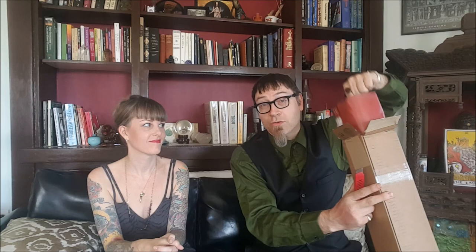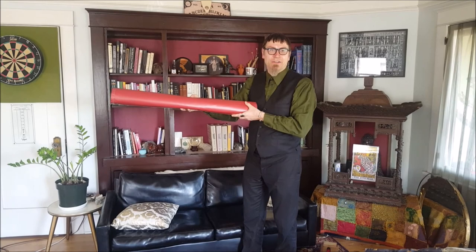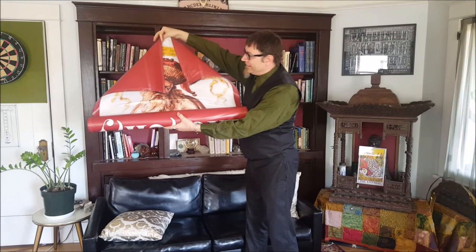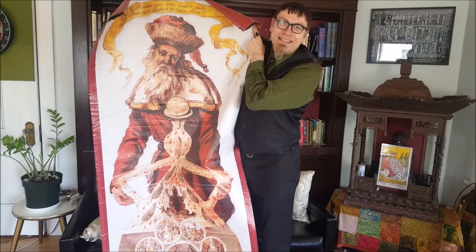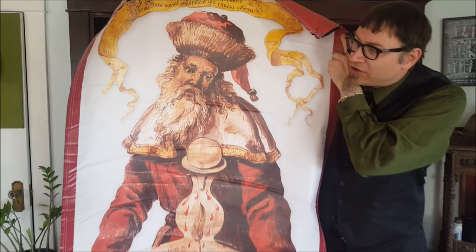One of the most fantastic items on display was the Ripley Scroll, which is an extremely long alchemical manuscript. This reproduction shows the top 20% of this English alchemical scroll — it's all hand done. The figure at the top is purported to be Hermes Trismegistus, and he's holding a double pelican vessel.